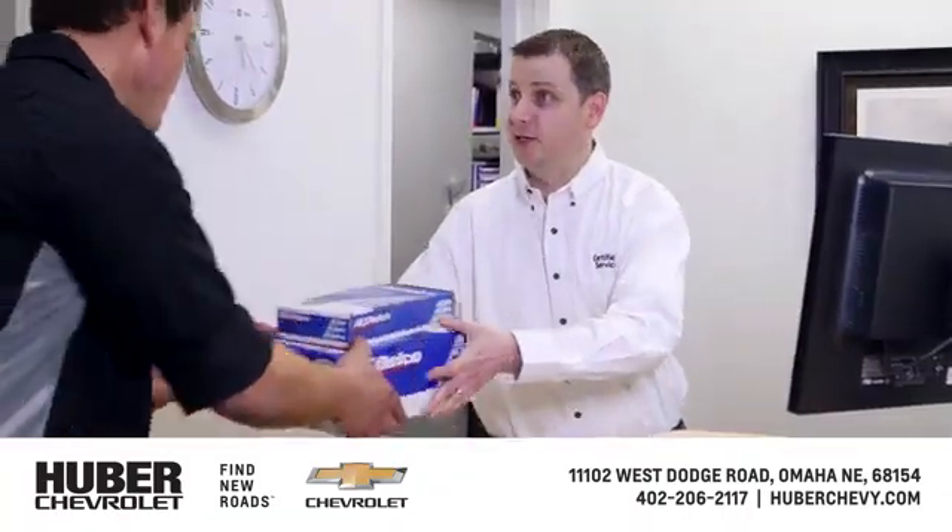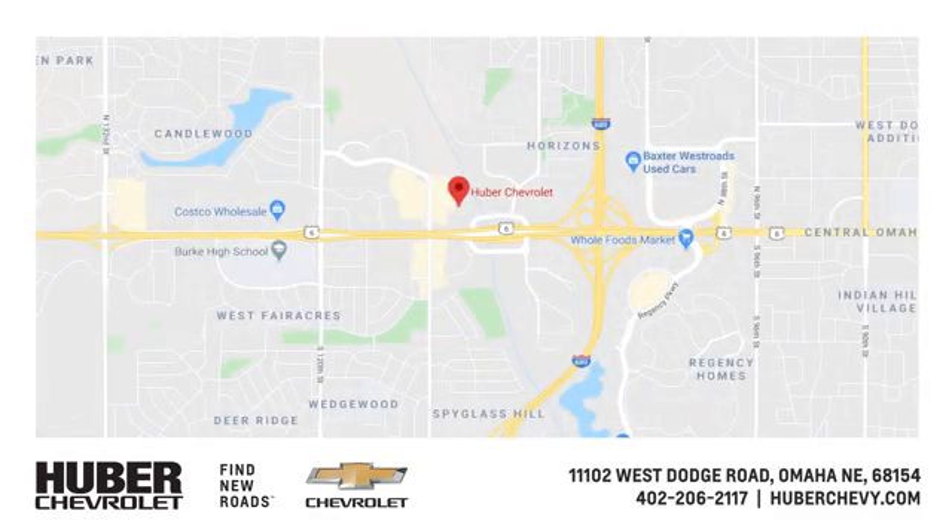Huber Chevrolet Cadillac has one of the largest inventories of GM parts in the heartland. You can find us at West Dodge Road in Omaha, Nebraska, on the northeast corner of 114th under the expressway.